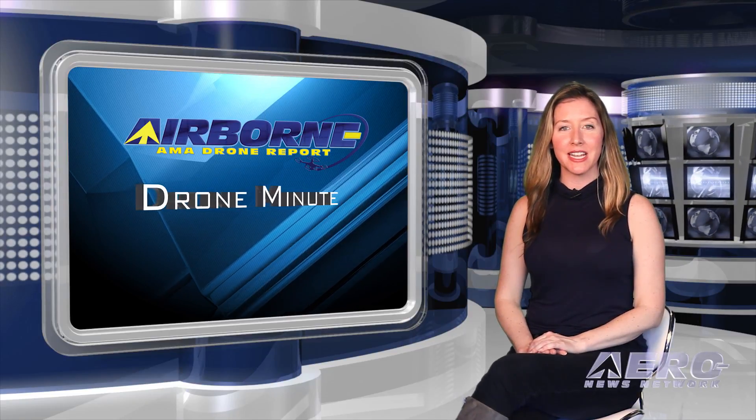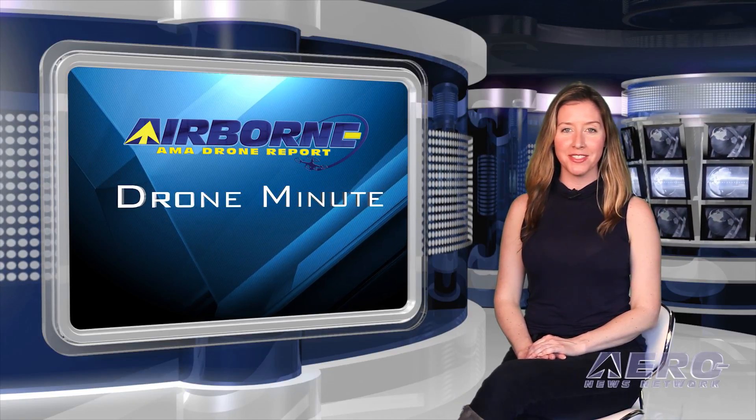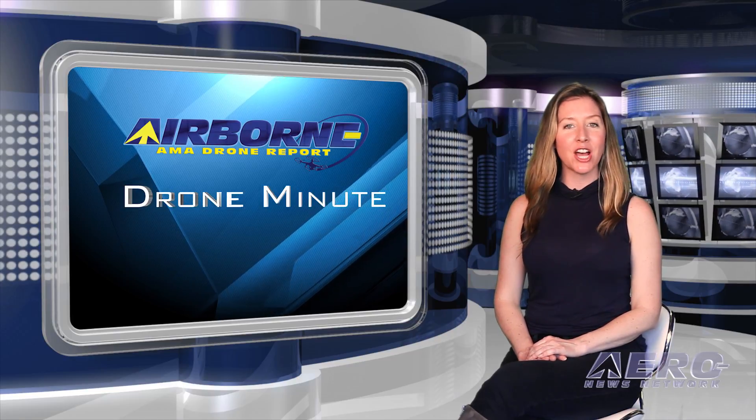In the next Drone Minute, let's take a brief look at a few of the shorter stories that are making the rounds of the small UAS and hobby drone communities.